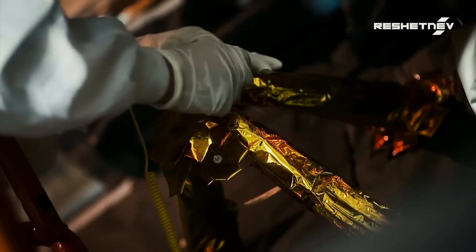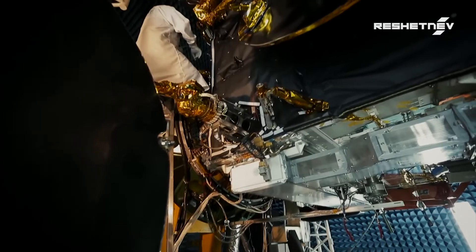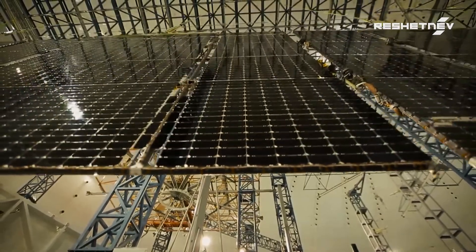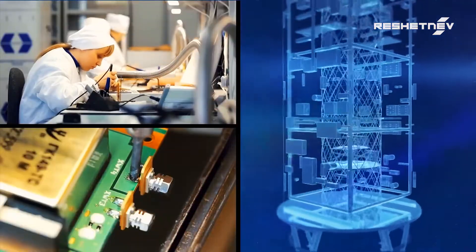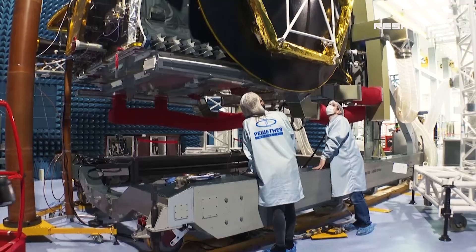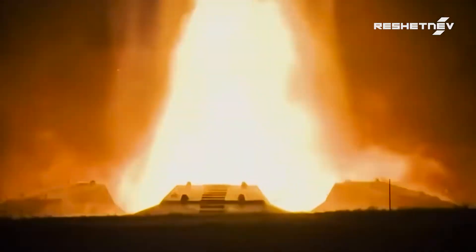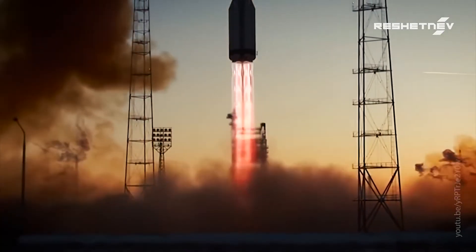In Russia, they are manufactured by various enterprises of the space industry. Here at Reshetnov, we too put a special emphasis on payload development. After all, the majority of Russian satellites providing communications, data relay, navigation and geodesy services are built here.